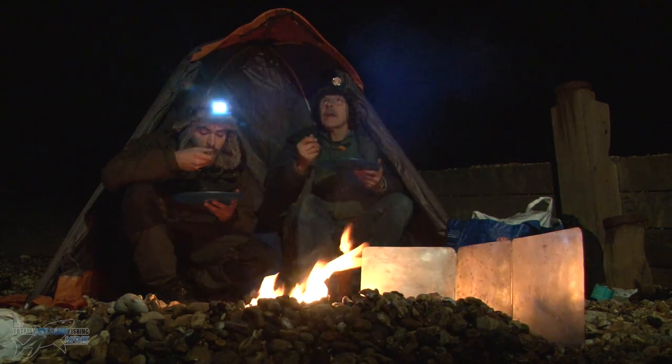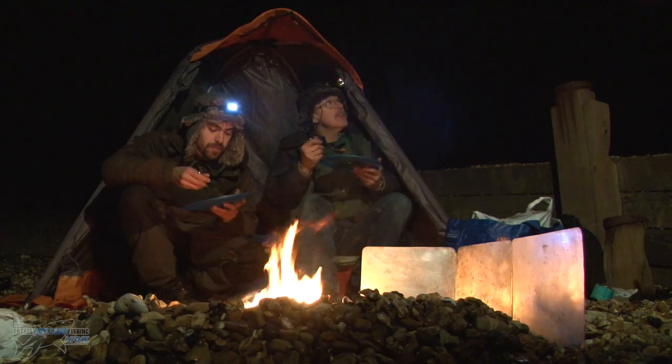When we first stopped, the bites were absolutely manic — rattling away. Have you noticed now they seem to be hooking themselves but they're not rattling as much?